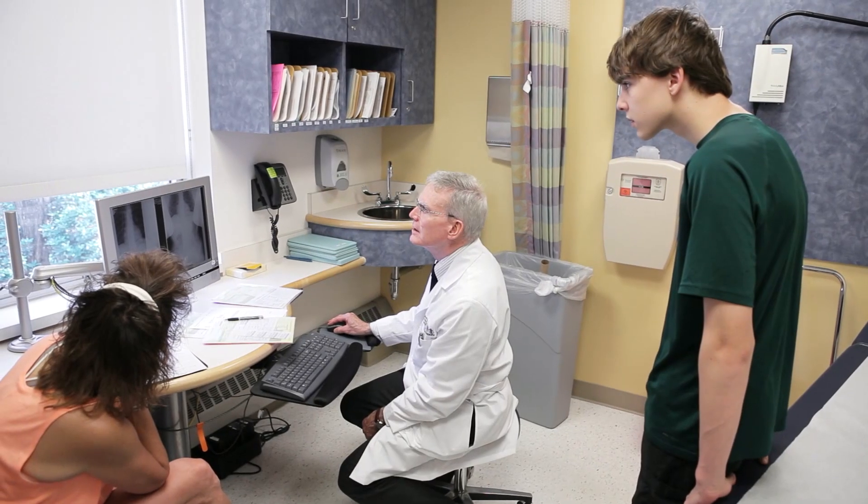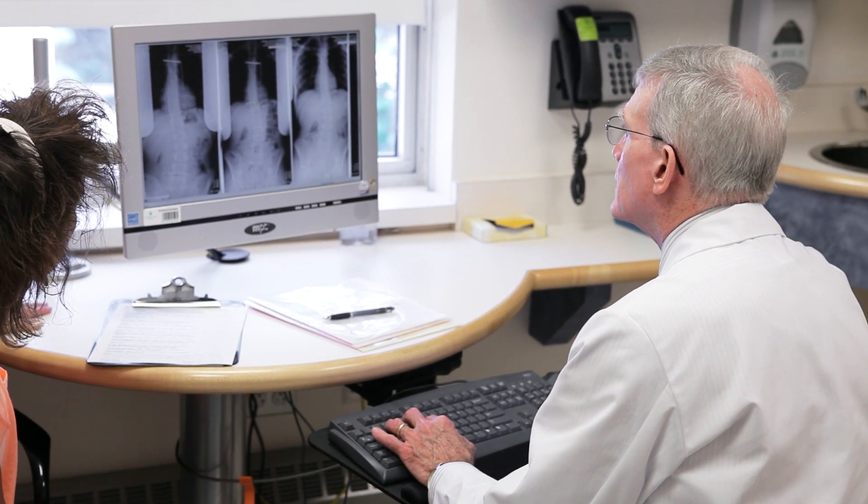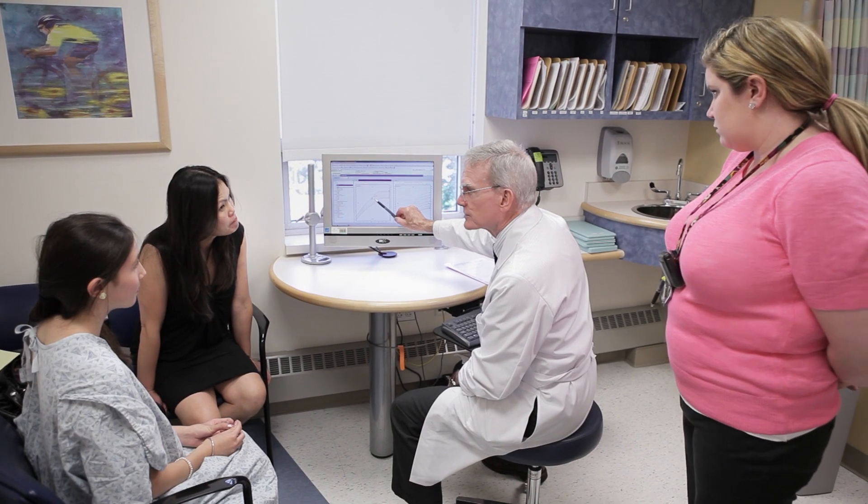Most children who come to see us for scoliosis do not require surgery. The vast majority of kids end up getting observed, require no treatment, or may need bracing. The kids who ultimately need surgery are actually a fairly small percentage of the kids who come to see us.